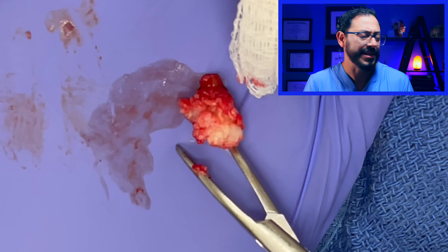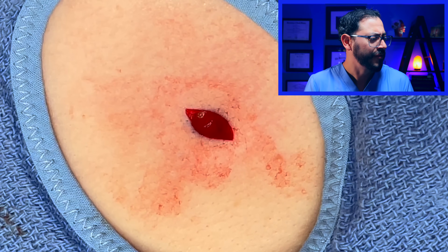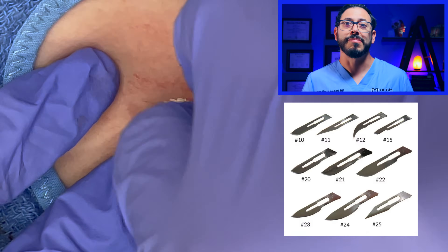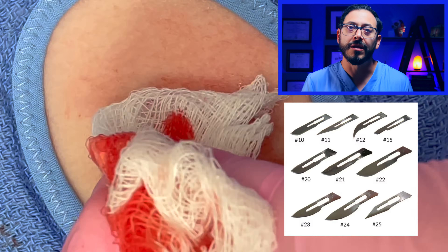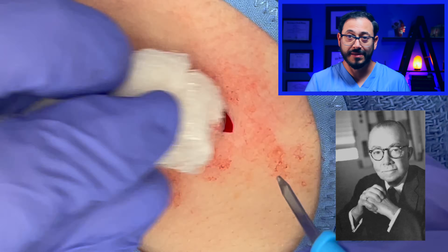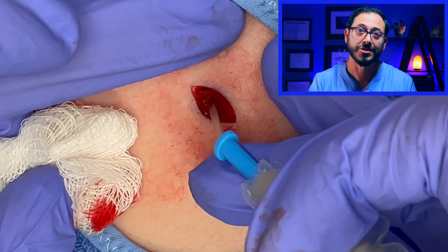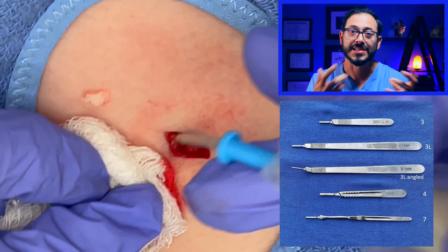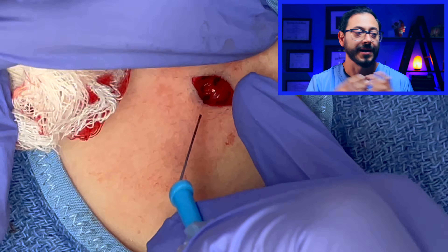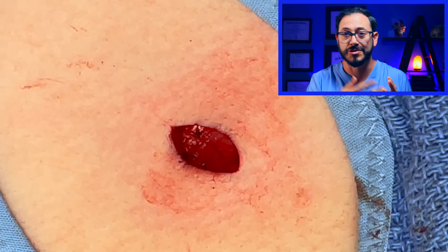They refined the scalpels a bit in the 1930s, and since then they haven't changed very much. You've probably heard of the 10 blade, 11 blade, and 15 blade — those numbers come from Parker himself. He numbered the handles from one to nine, all different sizes, and labeled his blades starting at 10. The numbers don't correspond to anything specific — they're just different numbers assigned to different handles and blades.